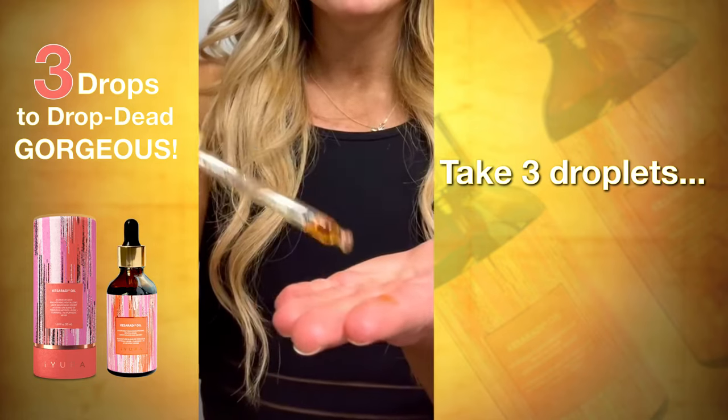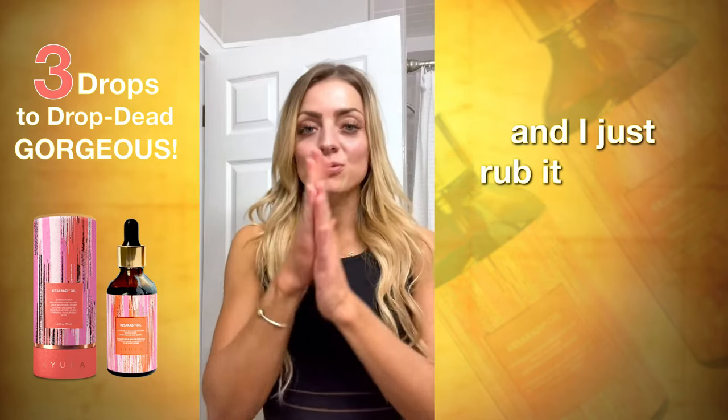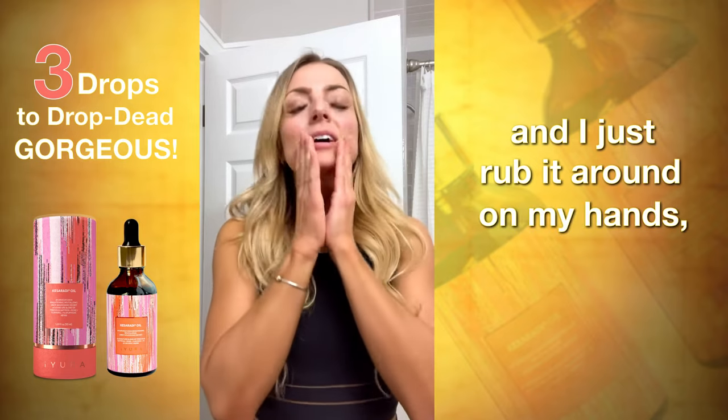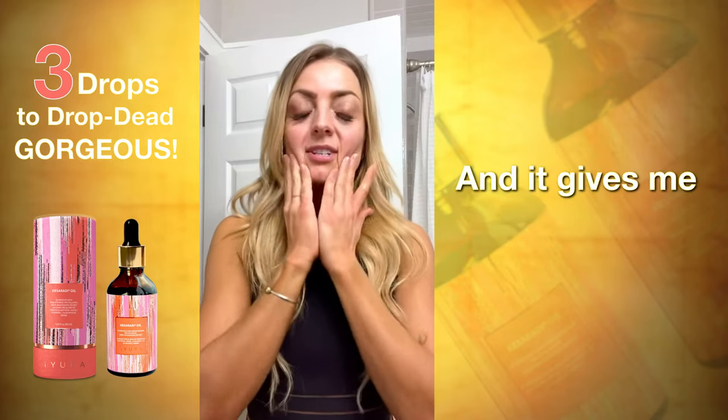Get three droplets — one, two, three — in the morning and I just rub it around on my hands. Place it on my face. It's oh so smooth. It feels so good and it just gives me such a glow.